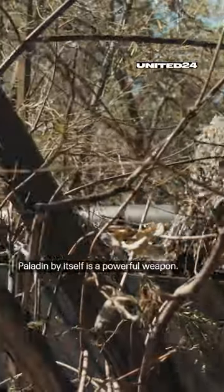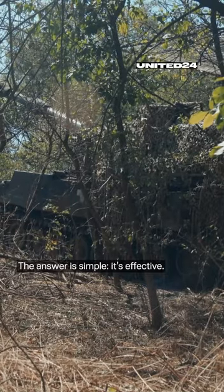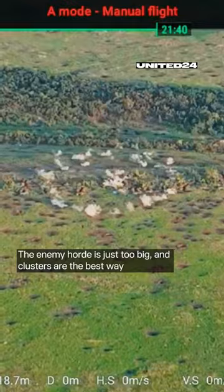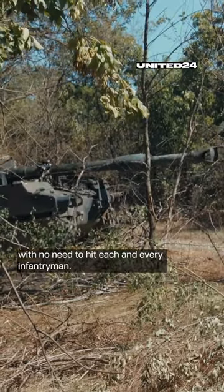The Paladin by itself is a powerful weapon, so why does Ukraine need cluster munitions? The answer is simple — it's effective. The enemy force is just too big, and clusters are the best way to target an area without needing to hit each and every infantryman.